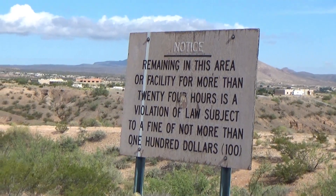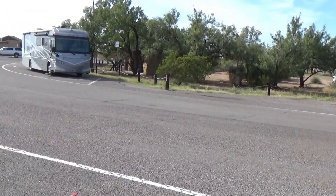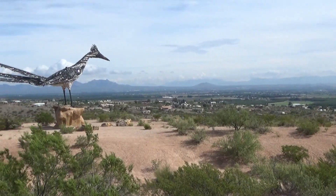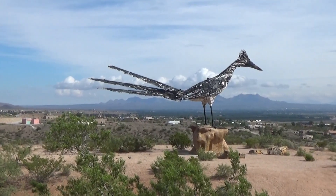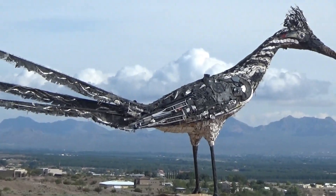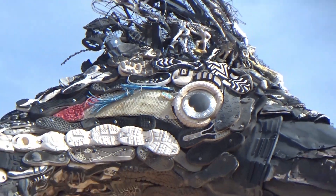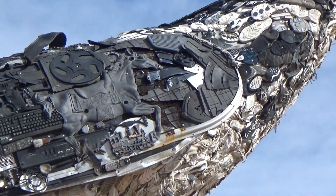It's on the rest stop heading eastbound, and by the way, according to this sign, you are allowed to overnight park at this rest stop. Here is the Roadrunner — from the distance it looks like a pretty good sculpture of a Roadrunner, but when you get up close it shows you a completely different picture.